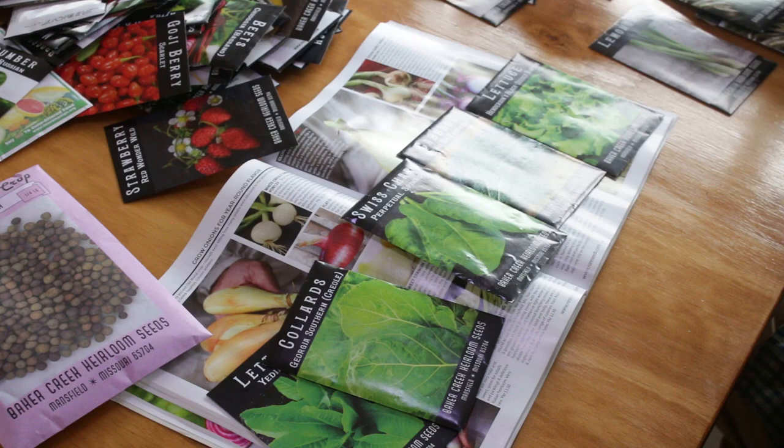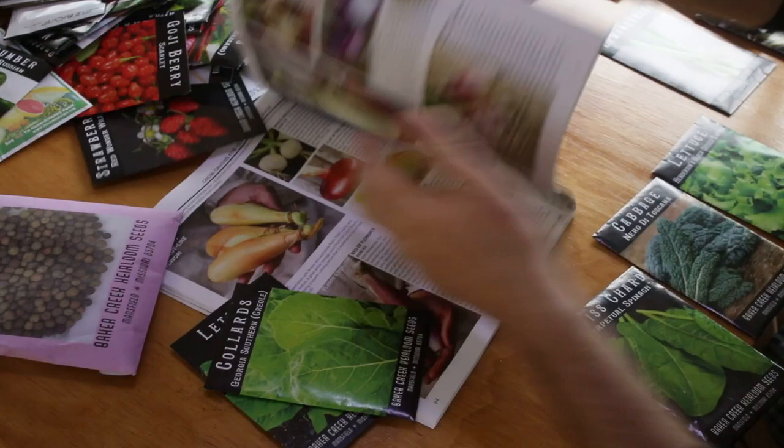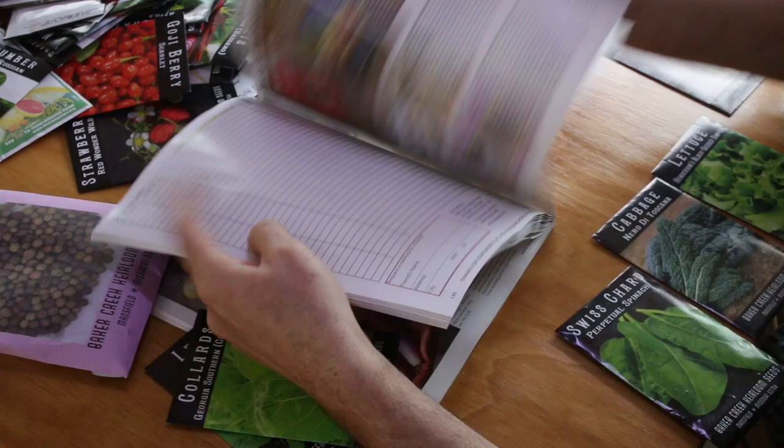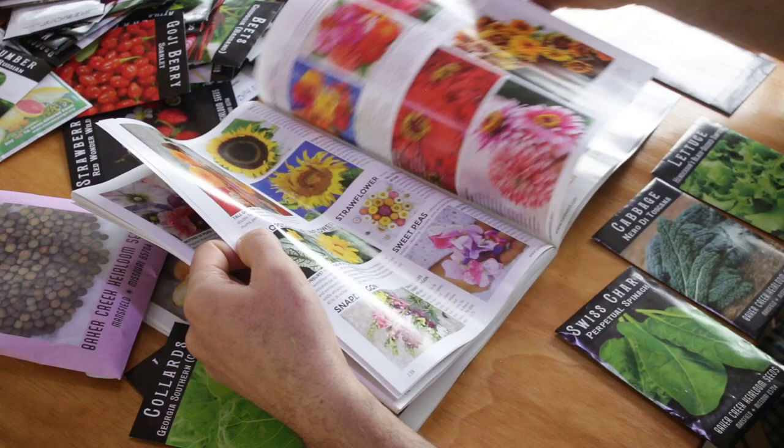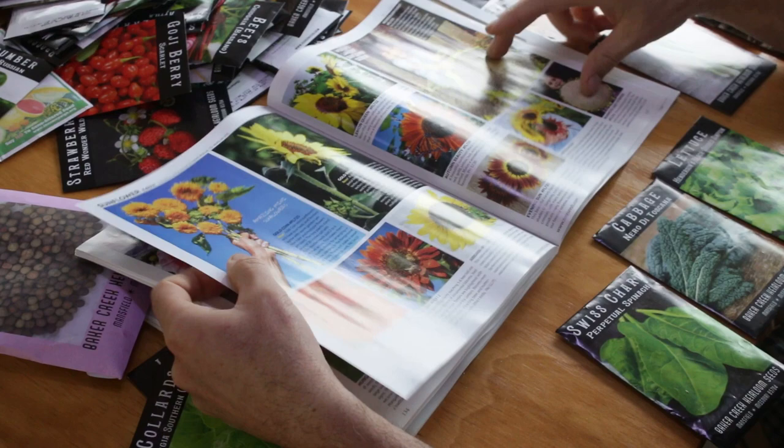The walking stick kale just keeps on growing — it's a really neat variety because you can keep pulling from it and the stalk just keeps going up and up.